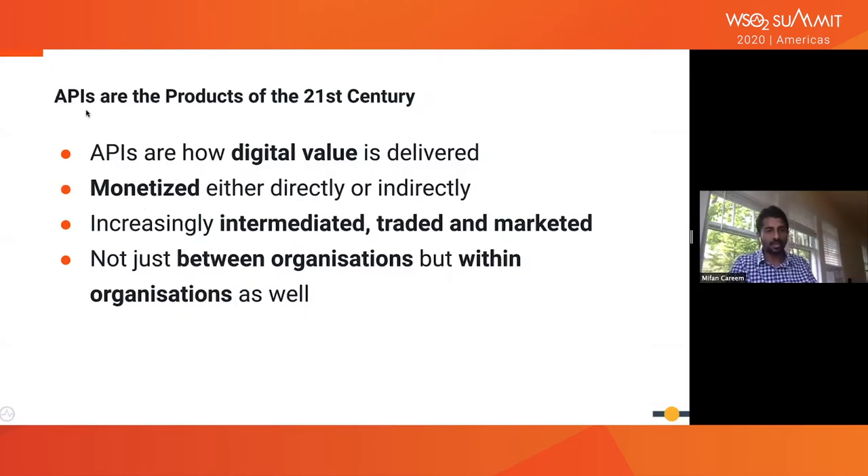That's true of physical, tangible products. We've been making the point that APIs are the products of the 21st century. Many unicorn organizations that made it within the last decade achieved mass scales compared to large brick-and-mortar organizations, and they all have some underlying API interface. That's how digital value is delivered. These APIs can be monetized either directly or indirectly — they are intermediated, traded, or marketed as an encapsulation of an asset.